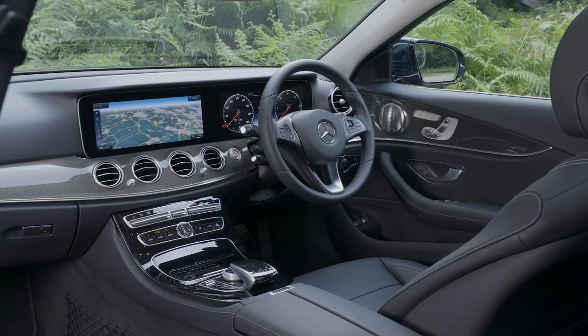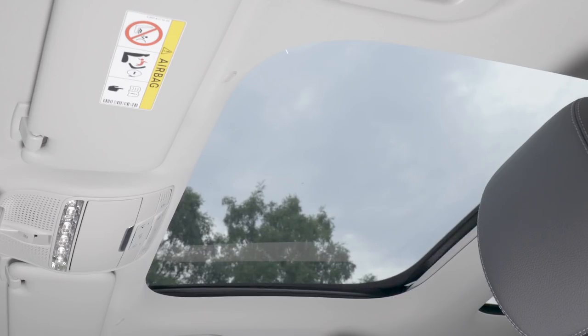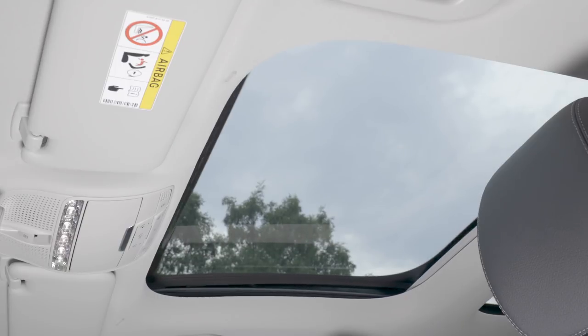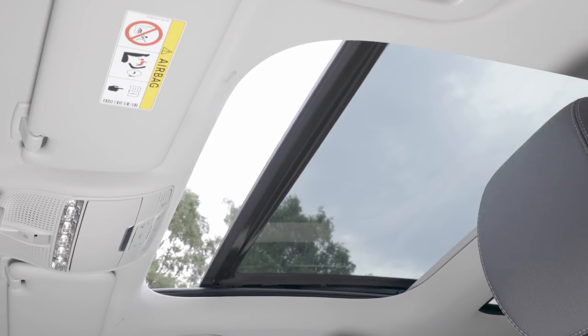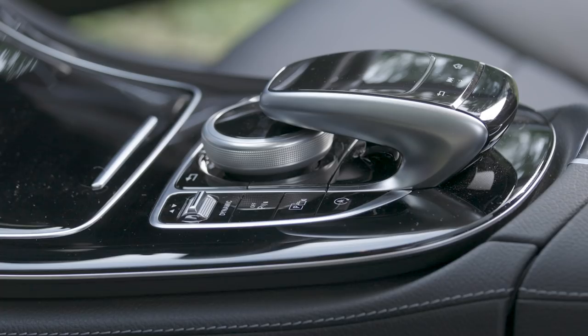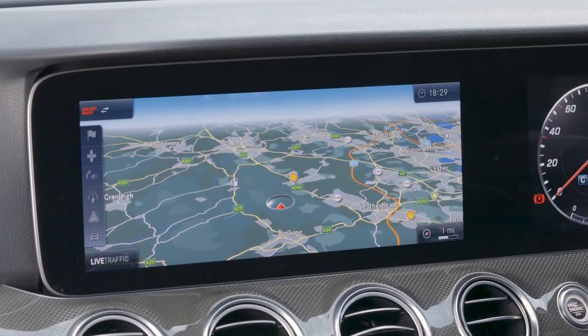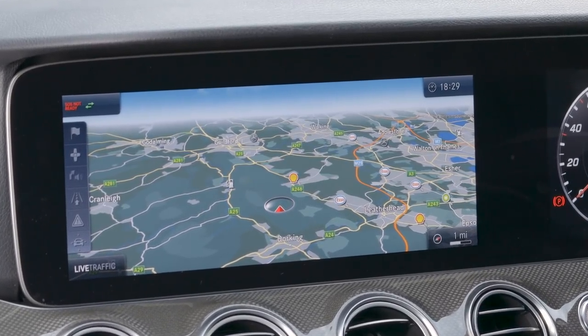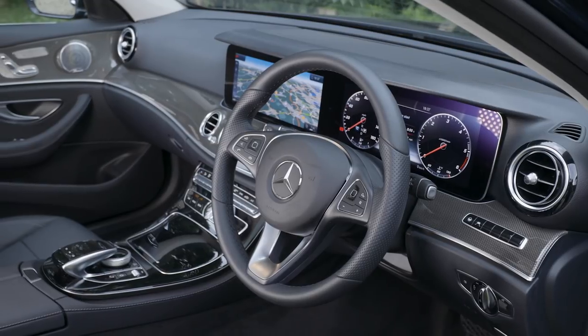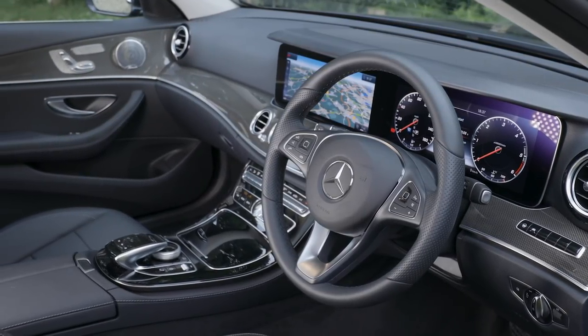Passengers won't feel short-changed either, with plenty of legroom front and rear, although the panoramic glass roof fitted to our test car does eat into headroom. Even so, tall adults can travel comfortably, even in the back seats. The standard of finish is high, as it should be when this car costs close to £40,000, with a quality infotainment system and some classy design touches. Some of the ergonomics take a bit of getting used to, but the Mercedes cabin is a very pleasant place in which to while away the miles.